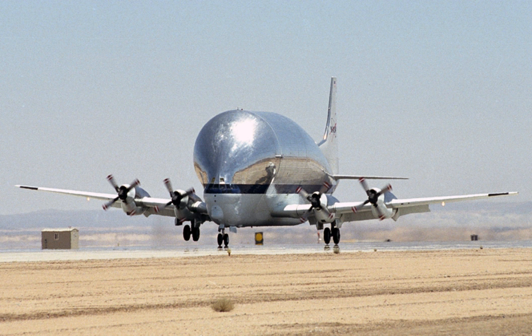The first variant, the Super Guppy or SG, was built directly from the fuselage of a C-97J turbo Stratocruiser, the military version of the 1950s Boeing 377 passenger plane. The fuselage was lengthened to 141 feet and ballooned out to a maximum inside diameter of 25 feet, with a cargo compartment length of 94 feet 6 inches. The floor of the cargo compartment was still only 8 feet 9 inches wide, as necessitated by the use of the Stratocruiser fuselage.